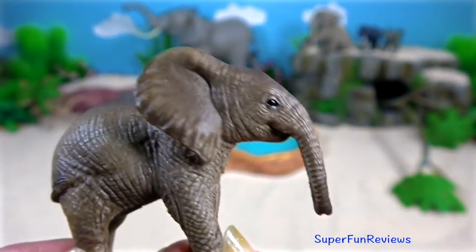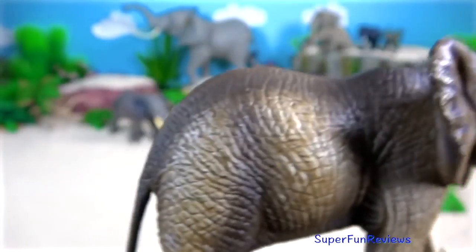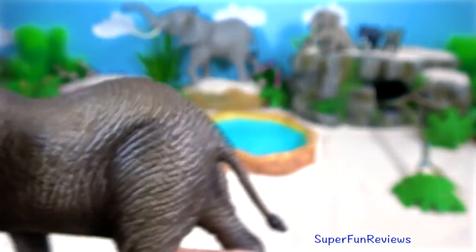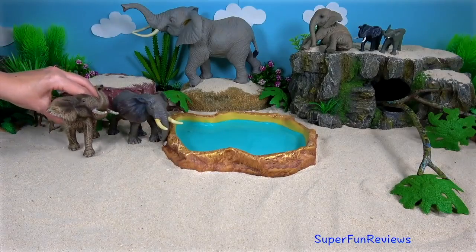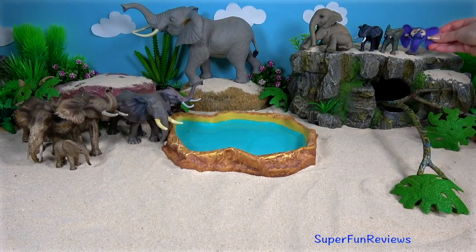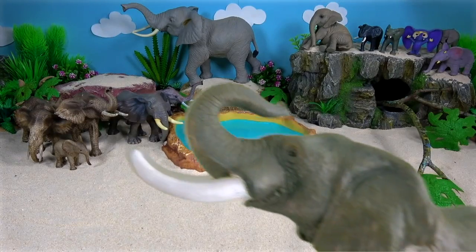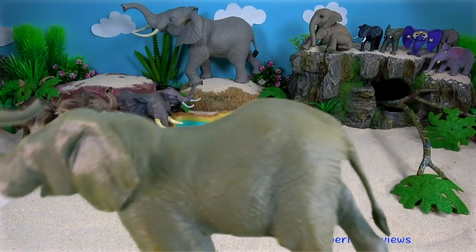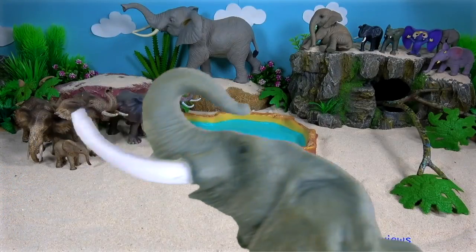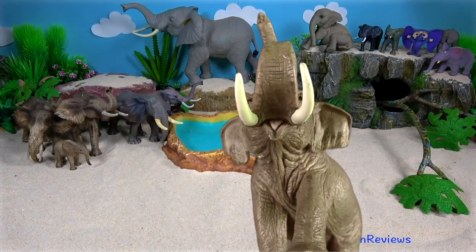African elephants are highly intelligent. They have a very large and highly convoluted neocortex, a trait they share with humans, apes and some dolphin species. They are amongst the world's most intelligent species. With a mass of just over five kilograms, the elephant brain is larger than that of any other terrestrial animal, and is similar to a human brain in terms of structure and complexity. The elephant's cortex has as many neurons as that of a human brain, suggesting convergent evolution.